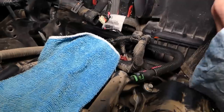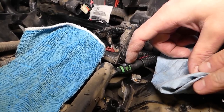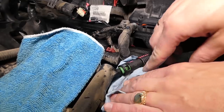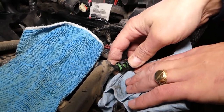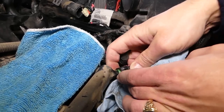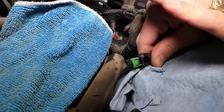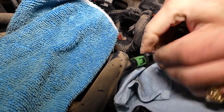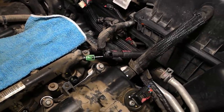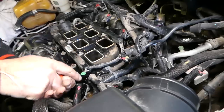Now we need to disconnect the fuel line — be extremely careful, this thing is under pressure. Have a fire extinguisher on the side and use eye protection because it can spray your eyes and hurt you really bad. Put a towel here. Push it all the way in, push on the two teeth in, and then start pulling out slowly because there might be fuel pressure. It came out — just some fuel but not too bad.